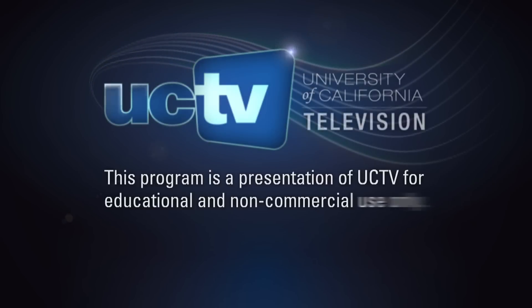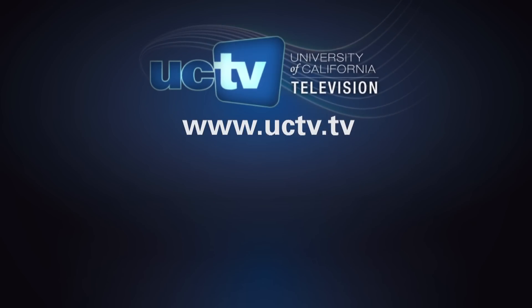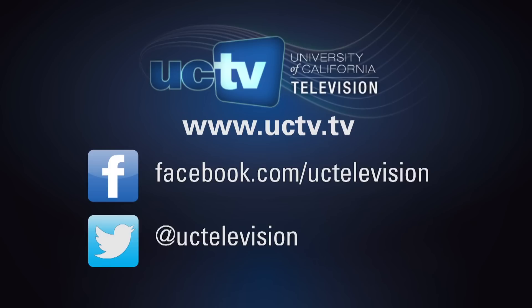This program is presented by University of California Television. Visit our website or follow us on Facebook and Twitter to keep up with the latest UCTV programs.